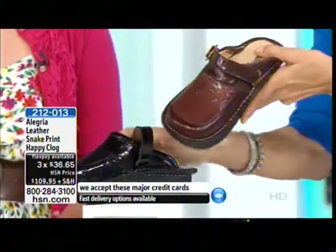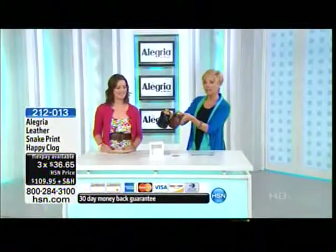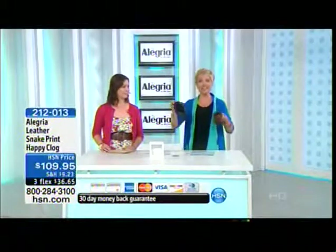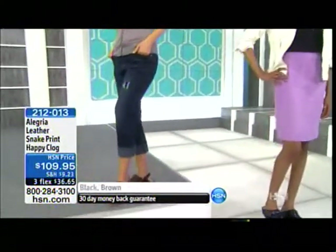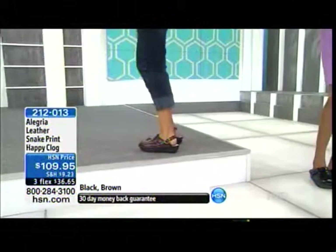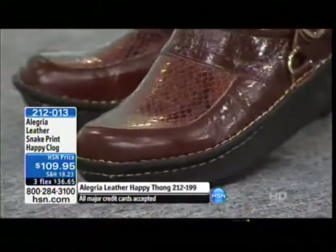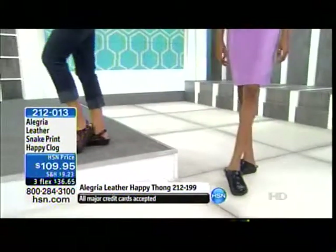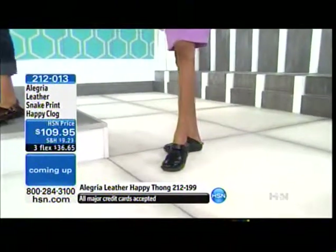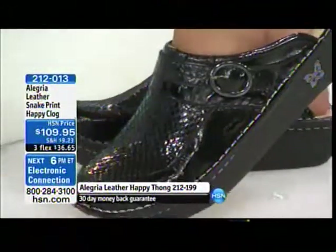We don't have as many of this one as some of the other styles, just to let you know. We have sizes five through eleven, whole sizes only. If you go between sizes, we suggest bumping up that half size. We're down to less than four hundred total. Item 2-1-2-0-1-3. I like having the option because depending on what you're wearing, the weather, or your mood, you can totally change the look — it's like two shoes in one. We have nurses that love this style because sometimes they need that back support.